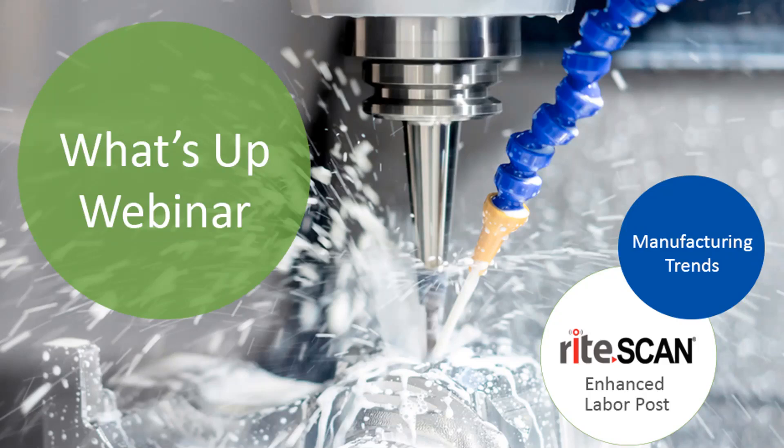Welcome everyone to the first What's Up webinar of 2019. Today's topic is manufacturing trends and the RightScan enhanced labor post module. Thank you for joining us. My name is Sue Pagotch Nick, and I'm the marketing manager here at RightSoft. We'll be helping moderate today's session. Ryan Winnecke, one of our RightSoft implementation and support specialists, will also be presenting today. Ryan and I will talk about some of the trends we're seeing in the manufacturing industry.